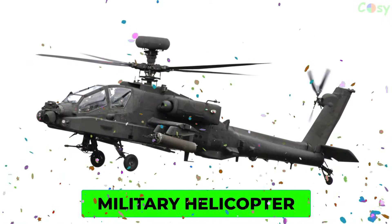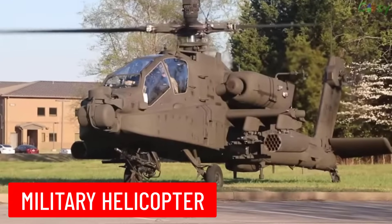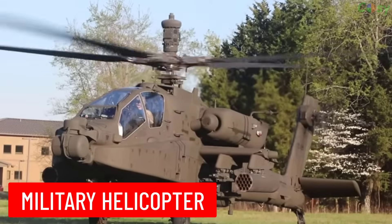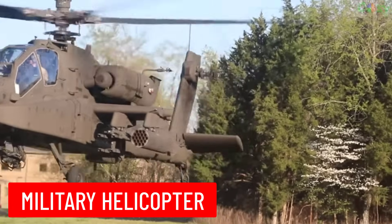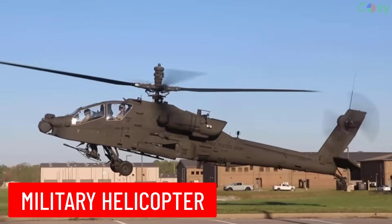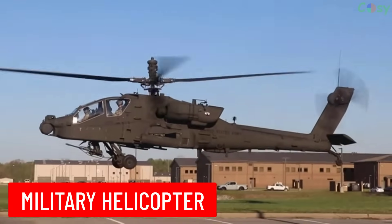Military Helicopter: a helicopter used by the military for various roles, including transport, reconnaissance, search and rescue, and combat operations.